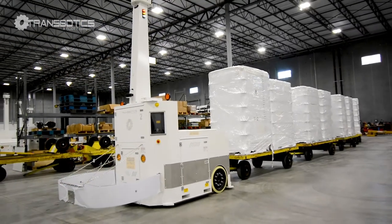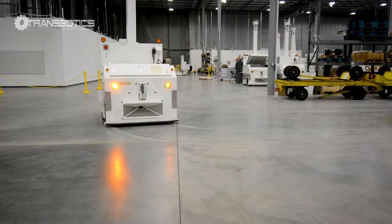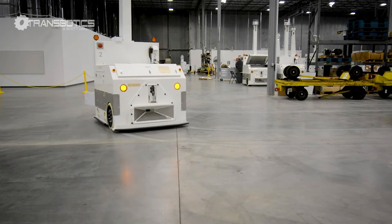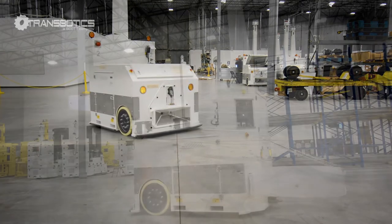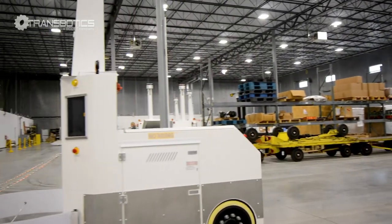AGV tugger applications can also include transportation of raw materials, work in process, and finished goods to support manufacturing production lines, storage and retrieval, or other movements in support of picking and warehousing and distribution.